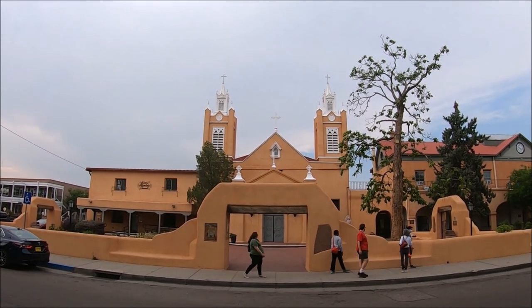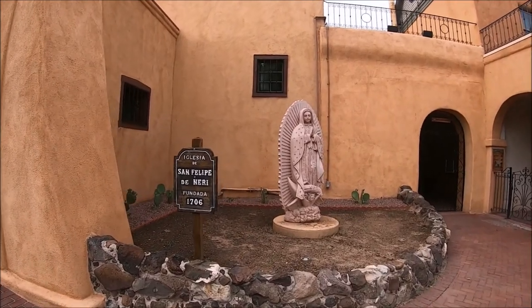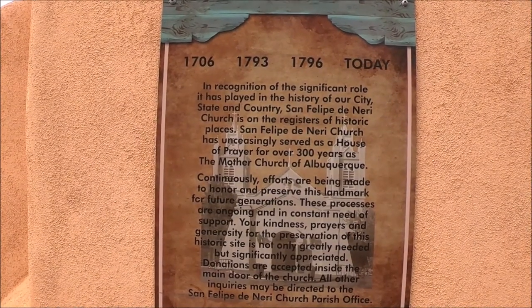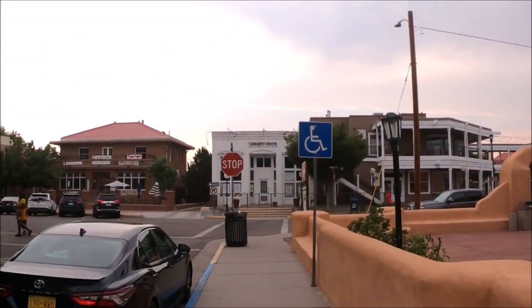This is the historic San Felipe de Neri Church in Old Town, Albuquerque, New Mexico. Did you know that this is one of the longest-running Catholic churches in the United States? The San Felipe de Neri Church is located in the area of Old Town, Albuquerque, New Mexico, and is one of the top historic attractions to see when in Albuquerque.